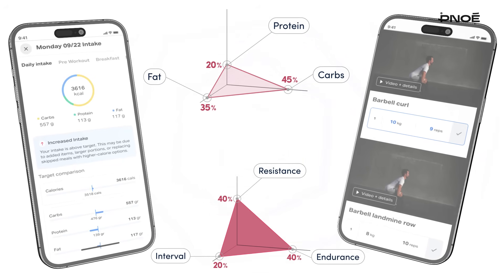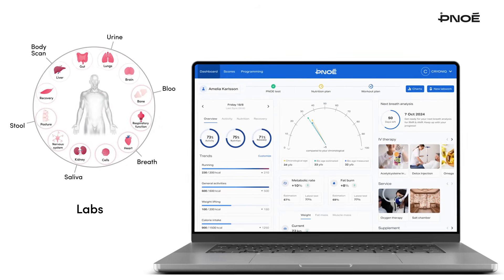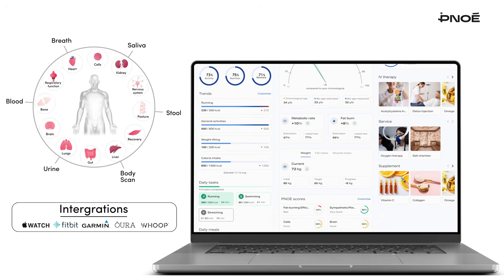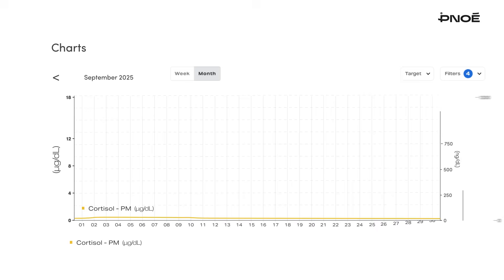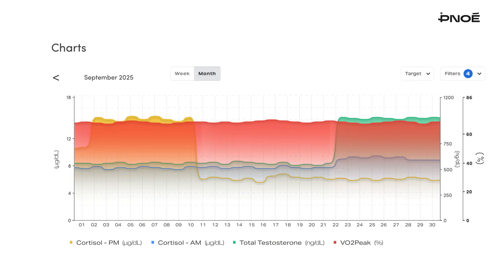All data is synced seamlessly through the Precision app. Every data point — from breath biomarkers to lab results and wearables — merges into a single intelligent dashboard that connects the dots for you and your clients. Compare any metric in seconds, from cortisol to testosterone, revealing how every system interacts and evolves.